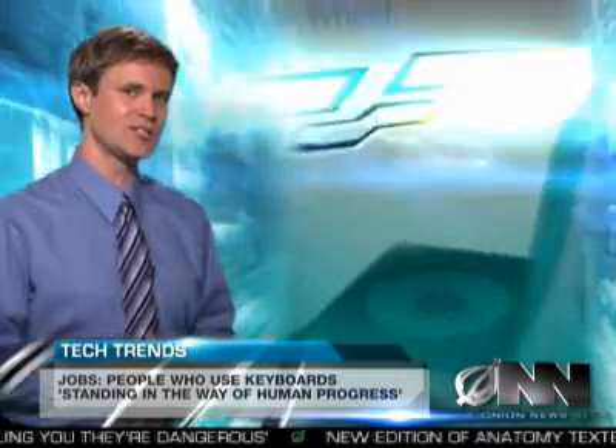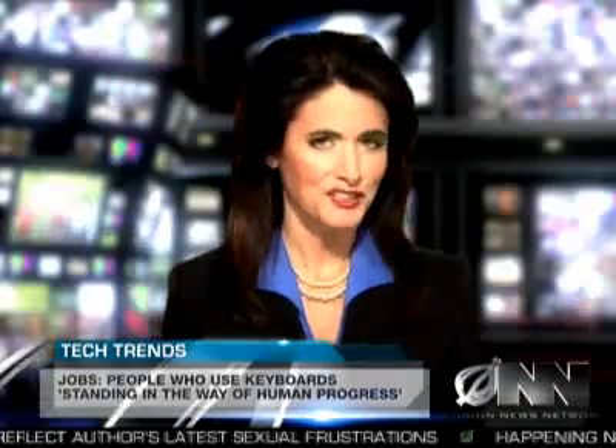But Apple isn't resting on its laurels. Brian Gilman said they are already hard at work on the next generation of the MacBook Wheel, which will be four ounces lighter due to its lack of screen, hard drive, and wheel. For the Onion News Network, I'm Jeff Tate. Thank you for that, Jeff.